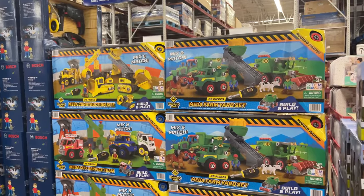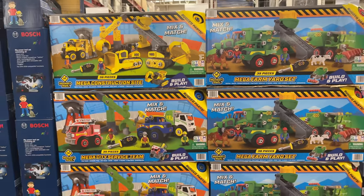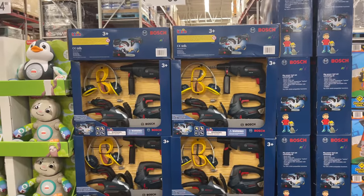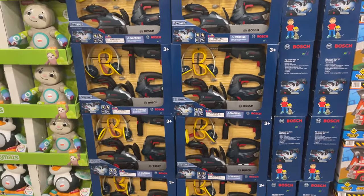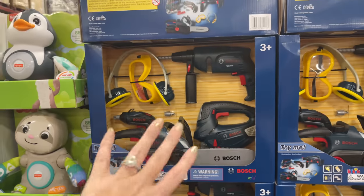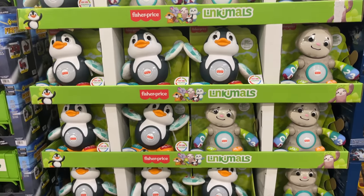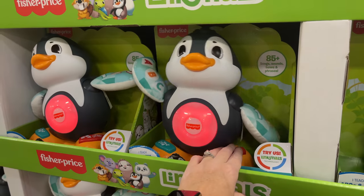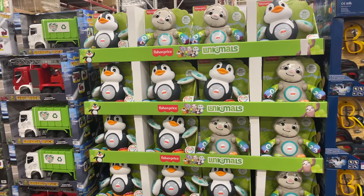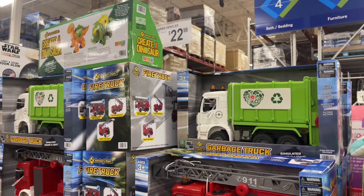For $21.98 we have the mix and match mega farm yard set and mega construction site set — really cool. Also the mega city service team. I remember them having this last year — I think we got our nephew this for Christmas last year. Now I don't know what these Linkamoles are — I've never heard of them, though I think I know what the 'Link' stands for — $24.98.